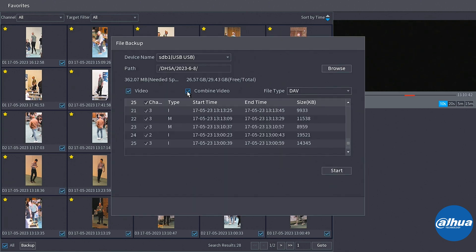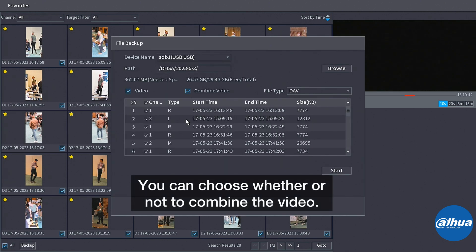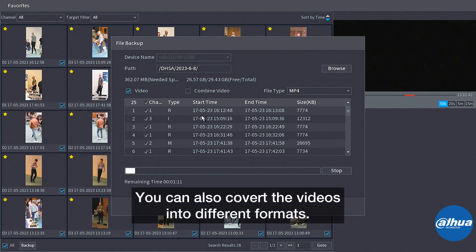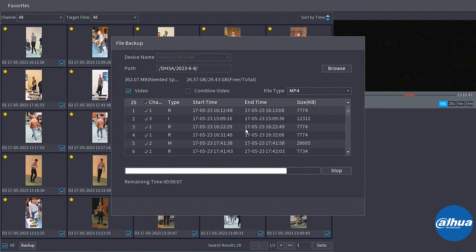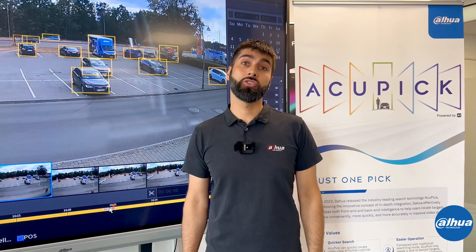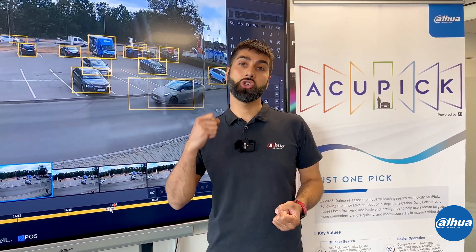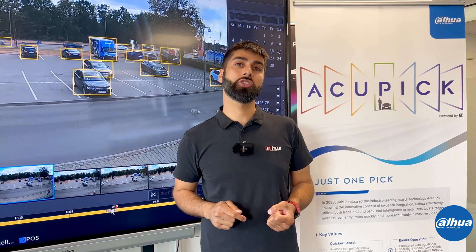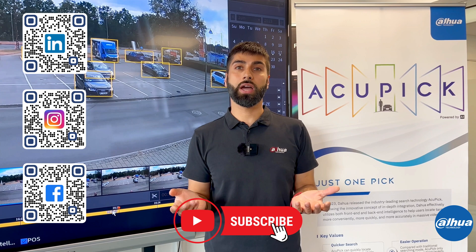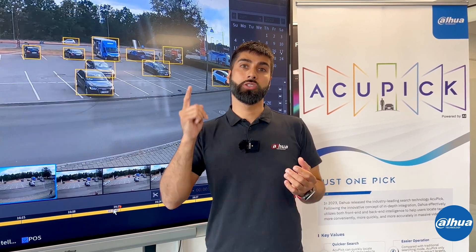I can either combine it as one big video — which wouldn't really make sense because we have lots of different recordings from different channels — or rather just click video and do a simple backup, even in a converted format. That's it! So that was how the AccuPick feature worked. I hope I managed to amaze you and showed you how to do an advanced search in a simple way. Make sure to subscribe to keep track of all the new things we're doing. See you next time!